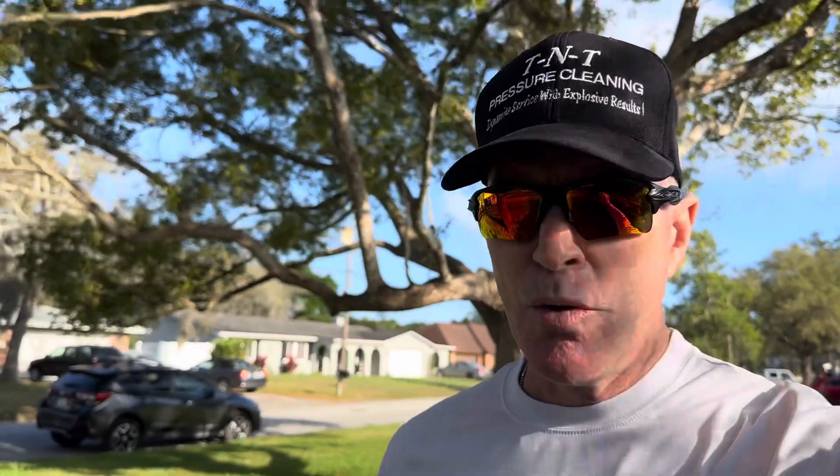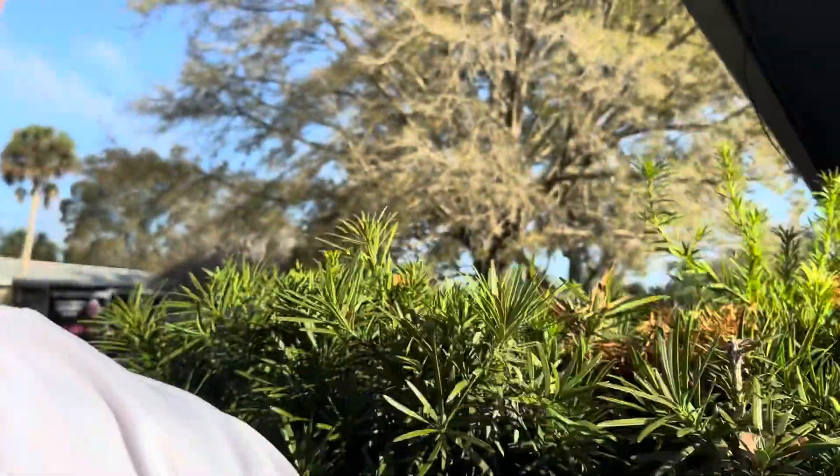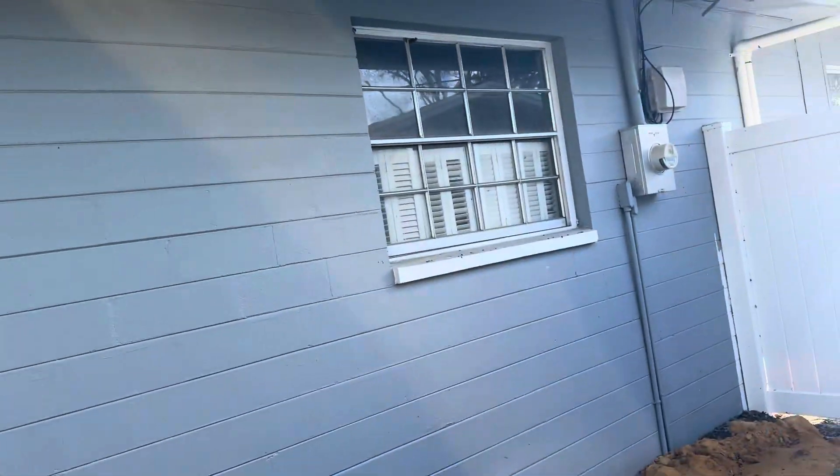We'll take you around back and show you some of the rust stains we're going to lift up — windowsills, walls. Do your best with the ivy tendrils, but you don't want to apply too much pressure to that block. You don't want to blast it with a high-pressure tip. If some of the paint buckles and begins to peel, it's certainly not a problem because this house is going to be painted.